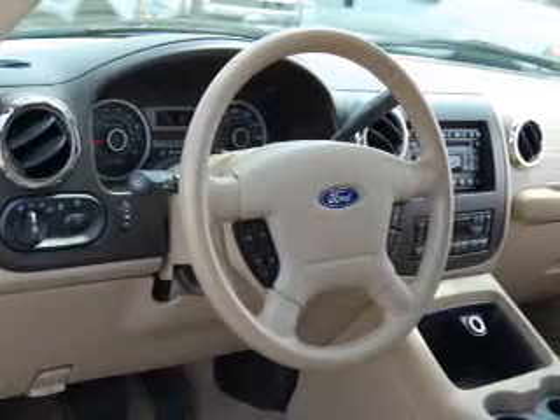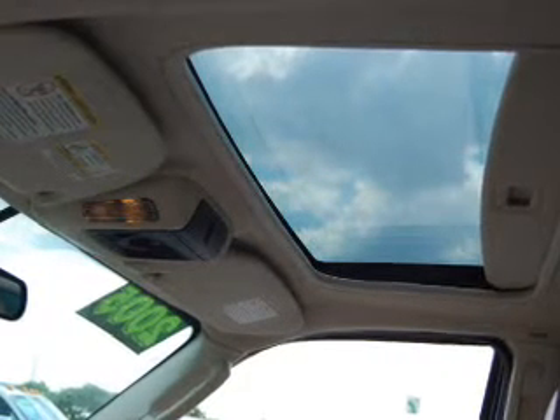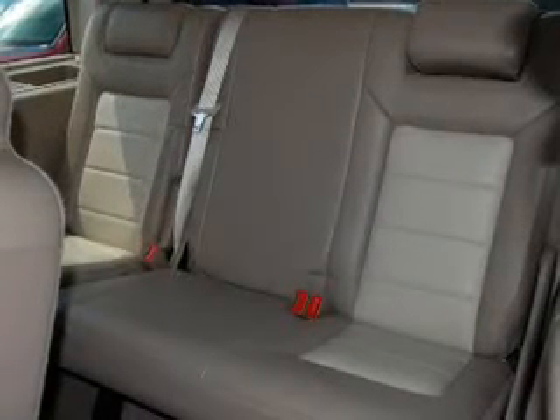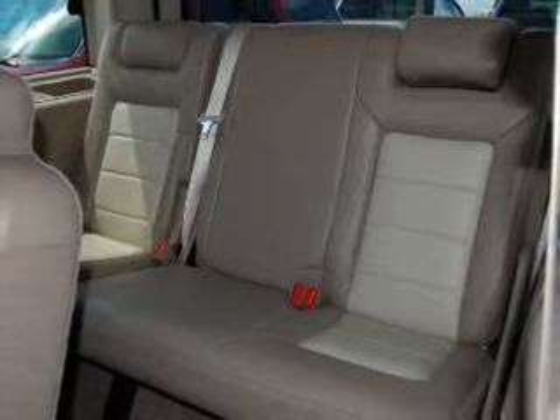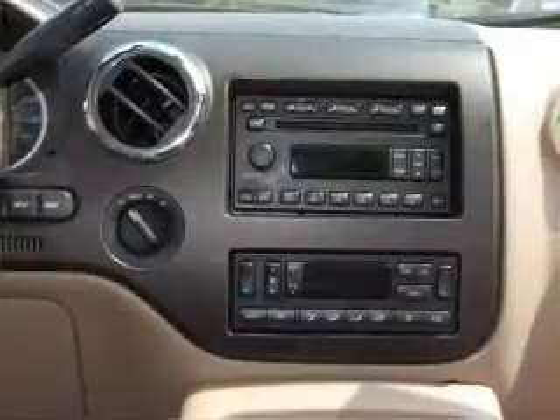This Expedition comes fully equipped with trip computer, in-dash 6-disc CD player, audio system premium brand audiophile, as well as giving you peace of mind with its power adjustable pedals, fog lamps, privacy glass, and much more. With space for up to 8, you will find this Expedition perfect for any group outing.